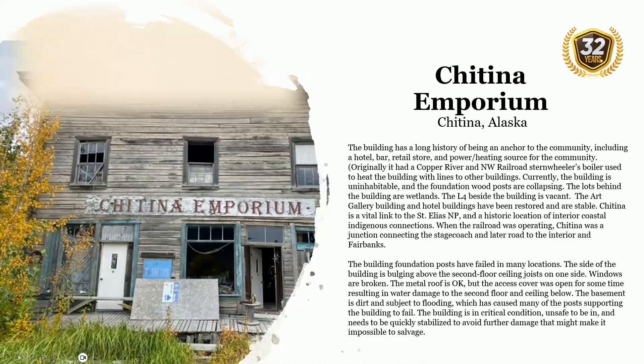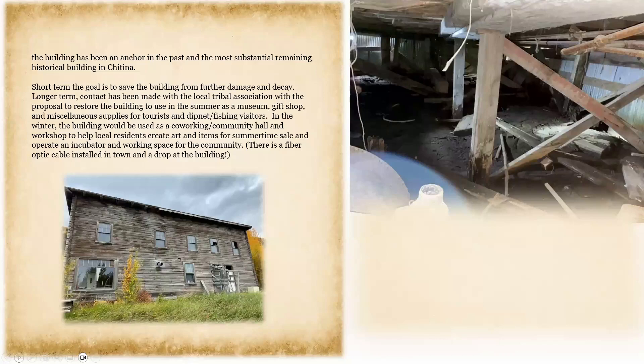The building is in critical condition, unsafe to be in, and needs to be quickly stabilized to avoid further damage that might make it impossible to salvage. The building has been an anchor in the past and is the most substantial remaining historical building in Chitina. Short-term, the goal is to save the building from further damage and decay. Longer-term, contact has been made with the local tribal association with a proposal to restore the building for use in the summer as a museum, gift shop, and miscellaneous supplies for tourists and dip-net fishing visitors.